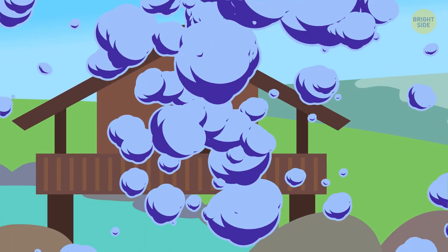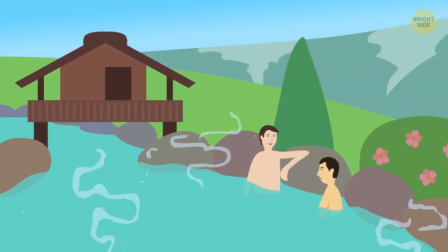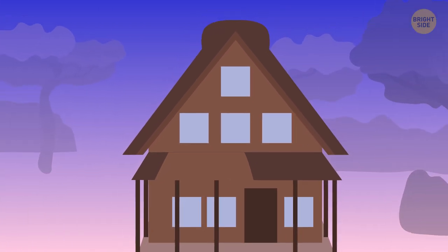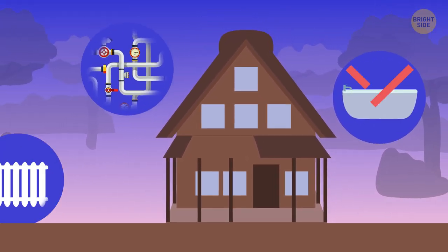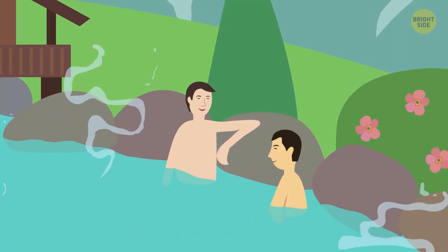Because of their location, the Japanese can enjoy bathing in hot springs as well — those are known as onsens. In earlier times, many Japanese houses didn't have bathtubs or a heating system for the water or home, so public bathing became the solution.